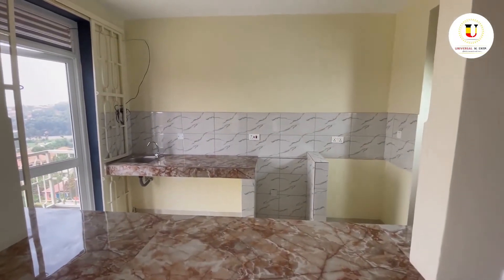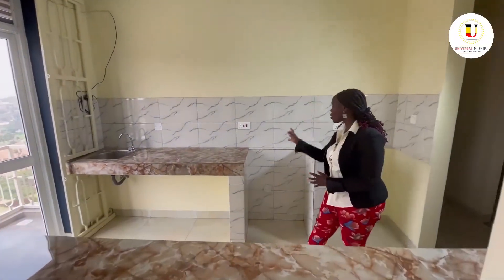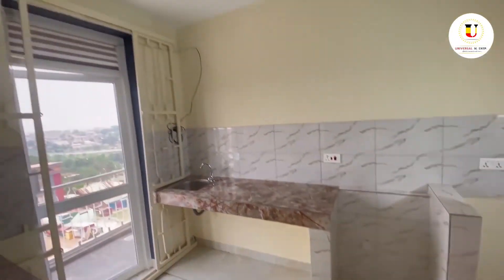The kitchen is right here on this angle. Your fridge is going to be placed right here, your cooker right here on the cabinet, and storage for your utensils and all the other things that you need to keep.